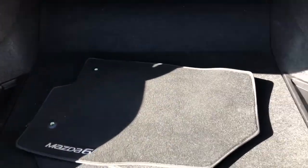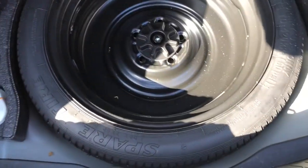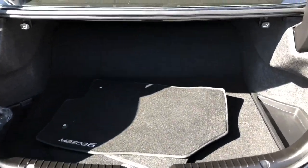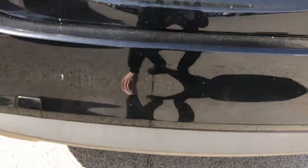Now into the trunk — for a sedan there's tons of room back here. You have your all-season floor mats as well as a full-size spare tire in the back.